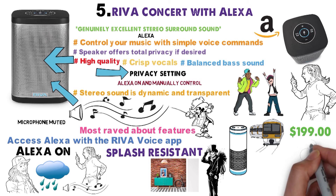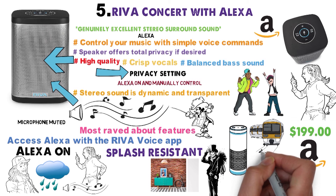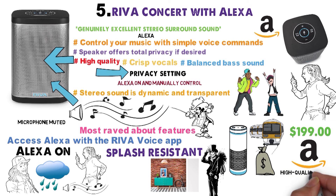The Riva Concert is selling for $199 on Amazon right now. A little pricier than some of our other smart speakers on our list, but for the high-quality sound and built-in features, it's a definite worthwhile investment.